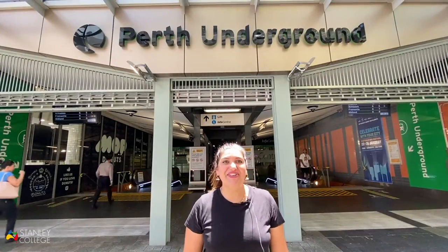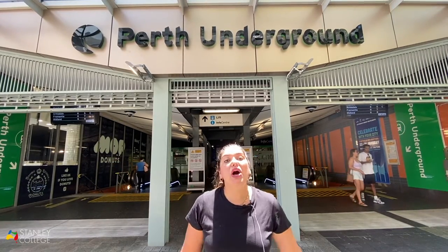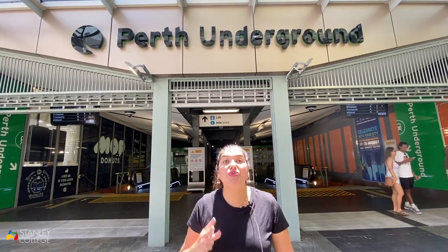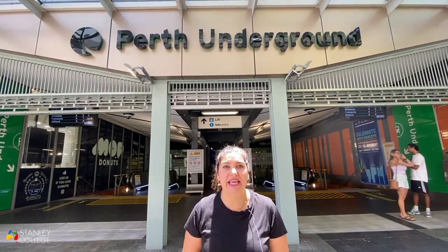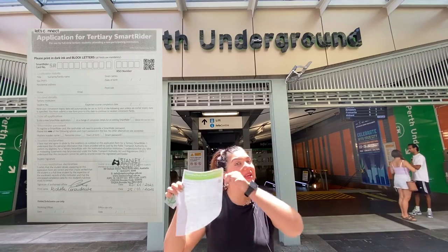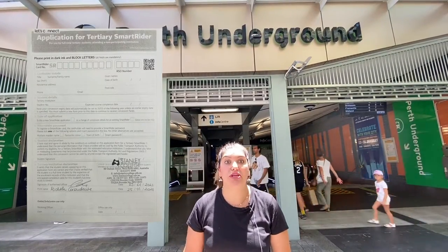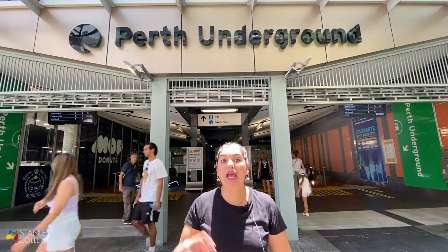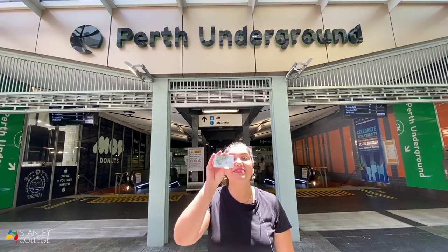The first topic I'll be talking about today is the SmartRider. So how do you apply for that? On your first day at Stanley College, on your orientation day, you'll be getting a form like this one. You complete the form with your personal information and then you can go to any info center here in Perth and apply for your SmartRider.